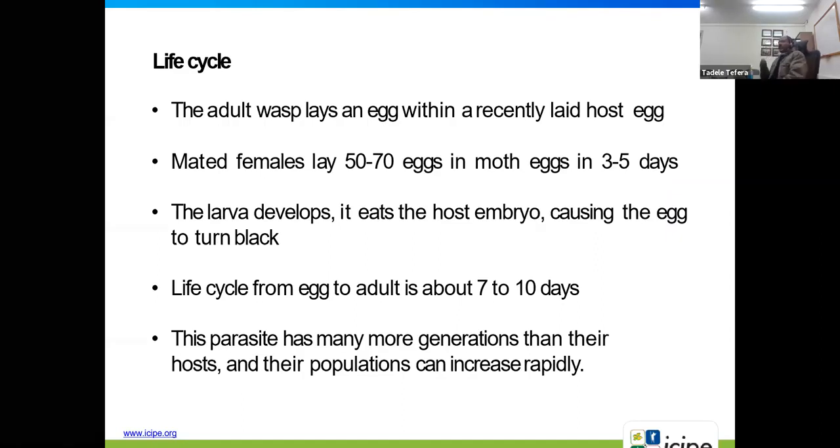The life cycle of Trichogramma: the adult wasp places an egg within a recently laid host egg. Mated females lay between 30 to 70 eggs in about three to five days. The larvae develop inside the host, eating the host embryo and causing the egg to turn black when maturing. The life cycle ranges from seven to ten days depending on temperature, allowing many generations and rapid population increase.